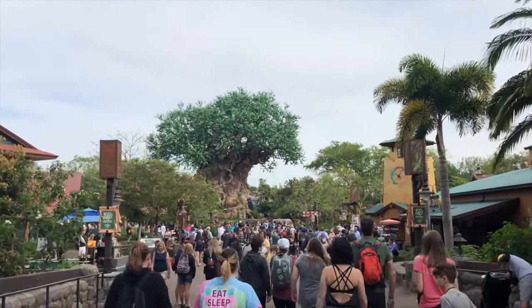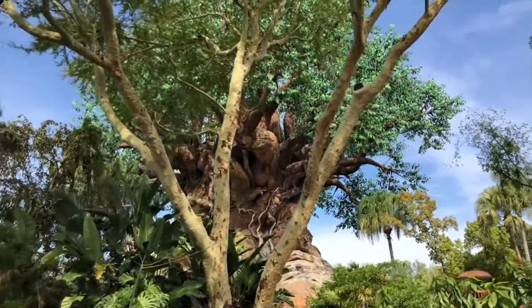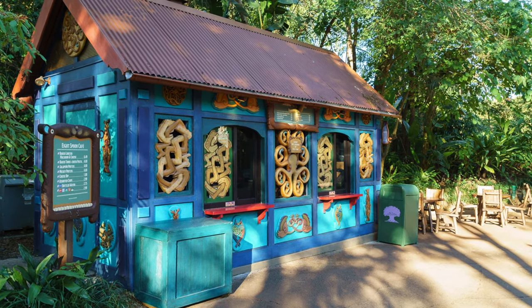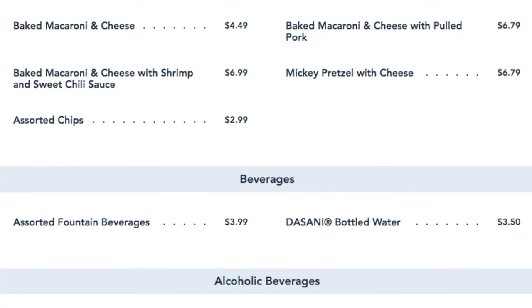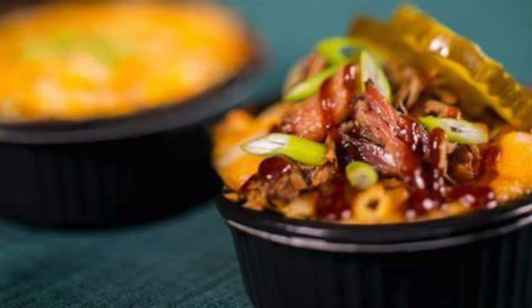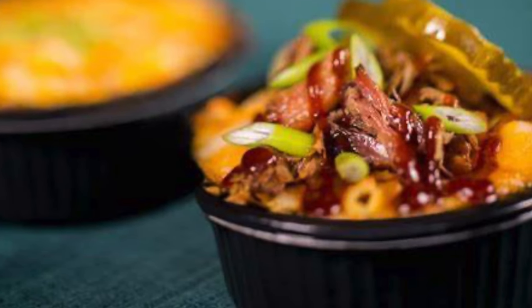Once you enter the park and work your way through the oasis, you will come to Discovery Island, which has plenty of dining options available. Let's start with the Eight Spoon Cafe, a great booth selling baked macaroni and cheese for a simple on-the-go lunch, as well as the classic Mickey pretzel, other snacks and cold beverages. My DPA pick would be the mac and cheese with pulled pork, which makes for an easy and fulfilling lunch.